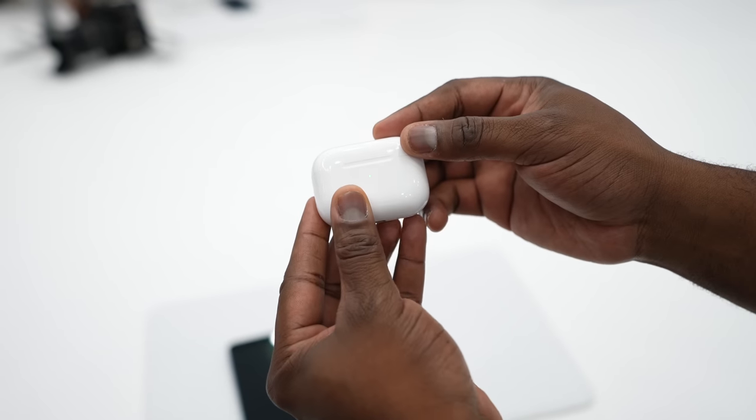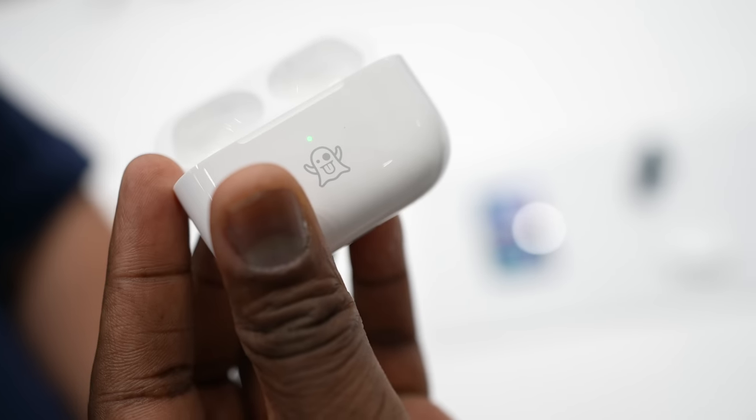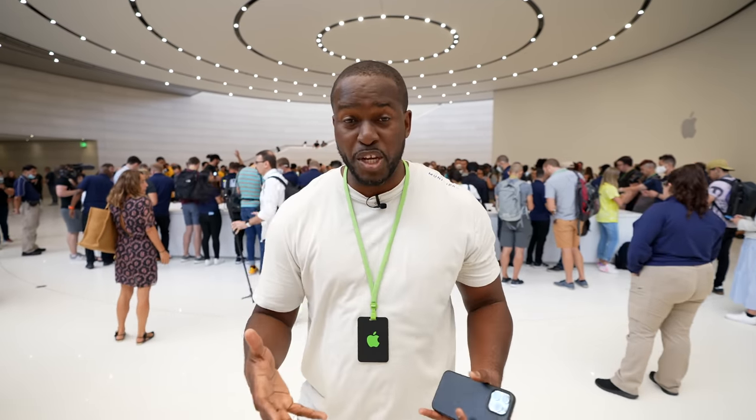Case-wise, it feels smaller and slimmer than the original AirPods Pro. You can also add Memojis to it now so you can customize it, and Apple says when you pre-order, you have the ability to do it for free, which is really cool.